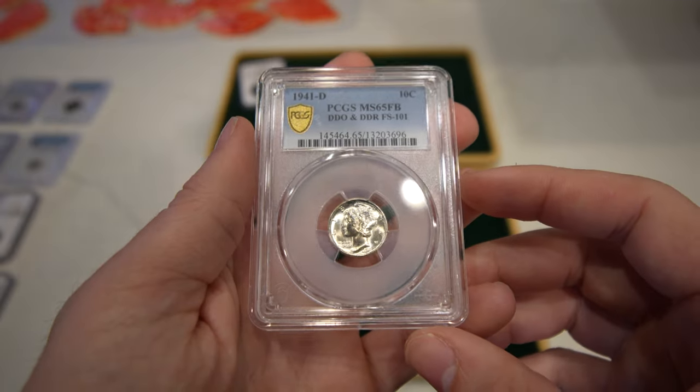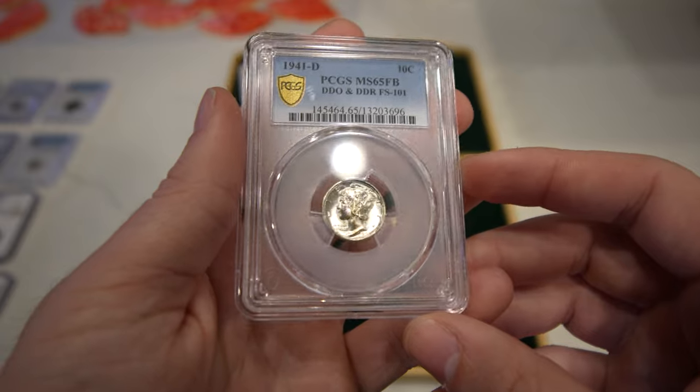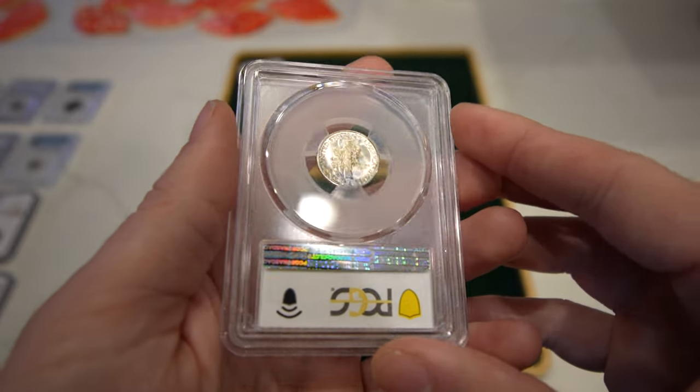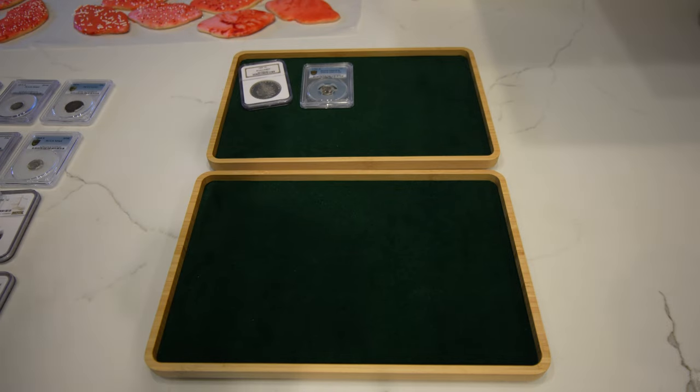Then we have this 1941D Mercury Dime — it's a double die obverse and double die reverse. The luster is pretty nice and it has a little tone to the coin as well, a little character. We thought this was a neat one to pick up and try out. We don't do much with varieties, but this one's notable enough.